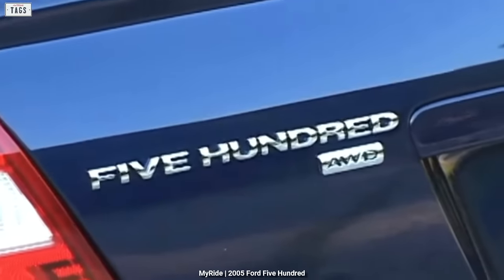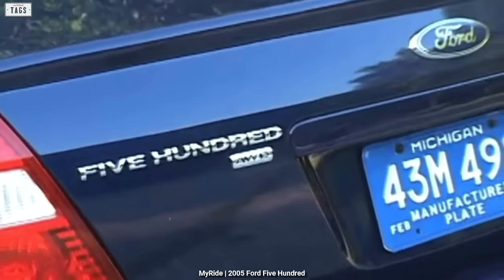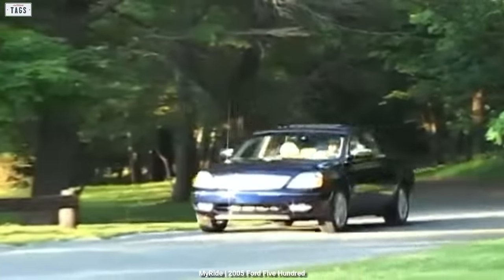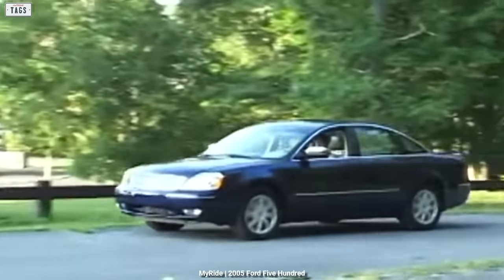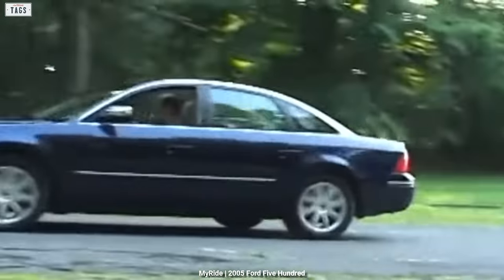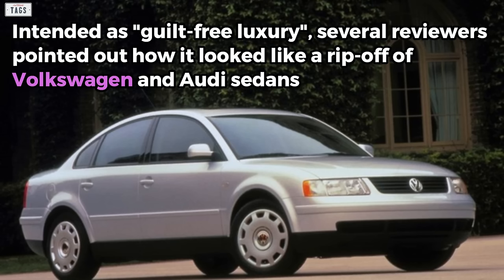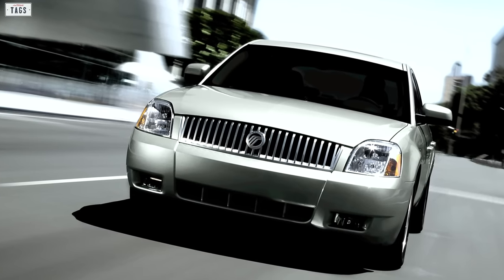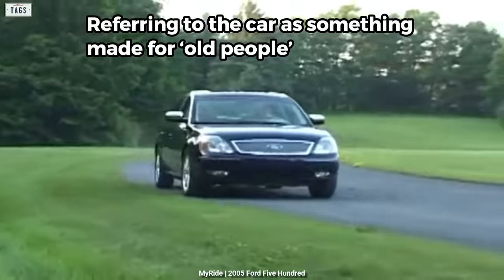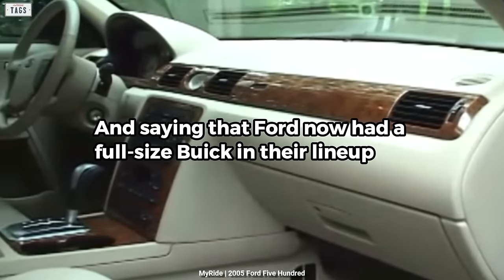Things did not go smoothly for the 500 over its relatively short production run. The car ended up in the limelight for all of the wrong reasons, attracting a high degree of attention from automotive industry critics over its controversial styling. Intended as guilt-free luxury, several reviewers pointed out how it looked like a rip-off of Volkswagen and Audi sedans. Others griped it was too similar to the Montego, and many criticized its conservative exterior styling, referring to the car as something made for old people and saying Ford now had a full-sized Buick in their lineup.